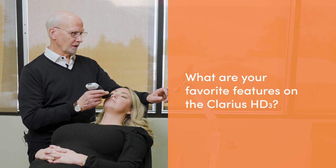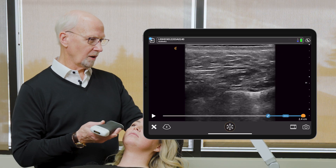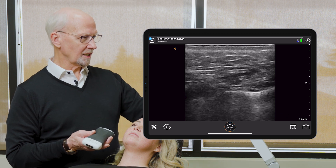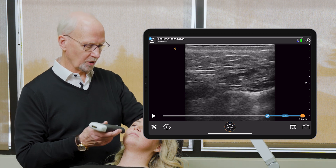My favorite feature on the software of the L20 is the CineCapture. When I'm imaging and looking over a large area and I want to go back to see or demonstrate what I've seen, instead of trying to press the button to freeze on something momentary, I can actually slide back to see exactly the image I want to display — the best example of what we're seeing with the patient, with the vasculature, and certainly where the product's been placed.